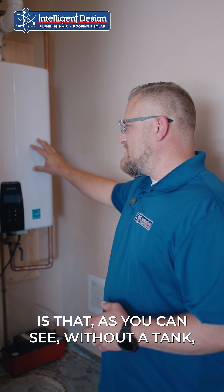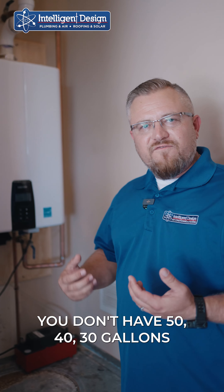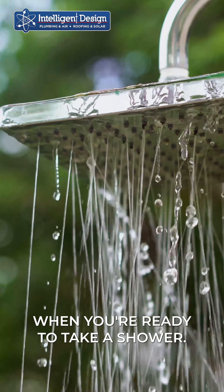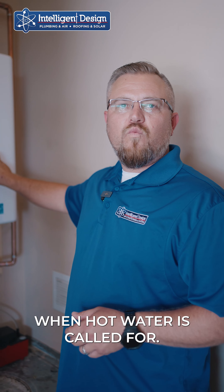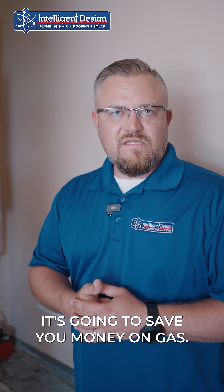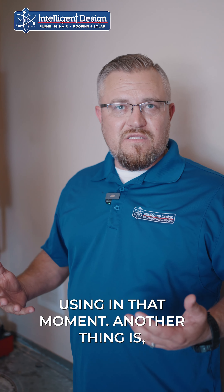Another big thing about this unit is that without a tank, you don't have 50, 40, or 30 gallons of water that you're constantly reheating to keep warm so that it's ready when you're ready to take a shower. This unit actually only heats the water when hot water is called for. That's going to save you money on gas — you're not going to be burning fuel heating a tank full of water that you're not actually using in that moment.